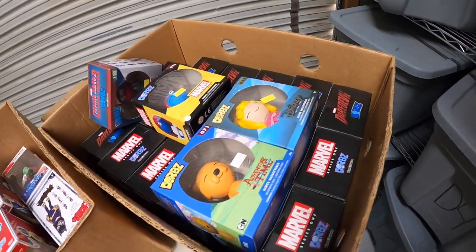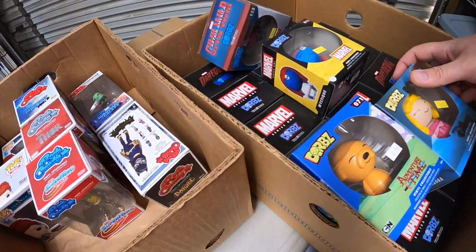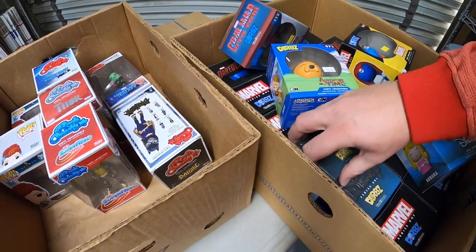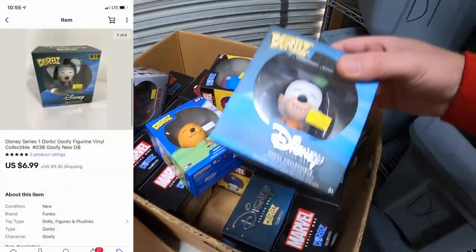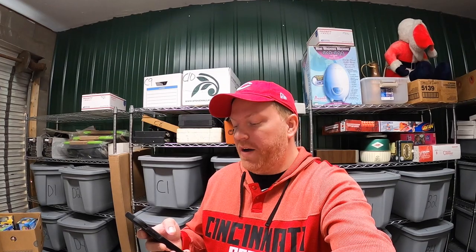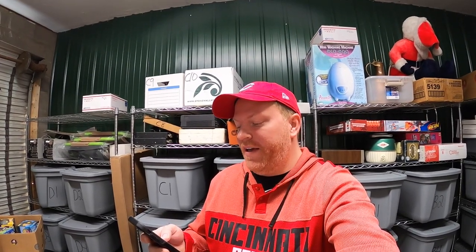The thing we're pulling out of D8 is a Disney Doorbs — it is Goofy. I've got about a dollar into this. It sold for $6.99 plus shipping. That's going out to a viewer named Alyssa. She says, 'Hey John, just wanted to say thank you for the great content. I've learned a lot by watching these videos. I'm going into my second year on eBay. I've started collecting Funko Pops and stickers from my favorite resellers for my eBay shelves.' Alyssa, thank you so much for the business.